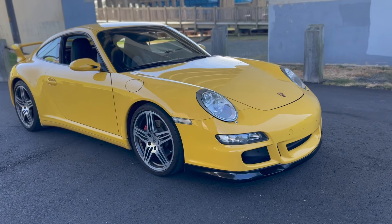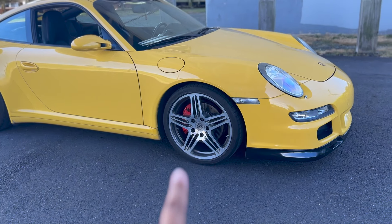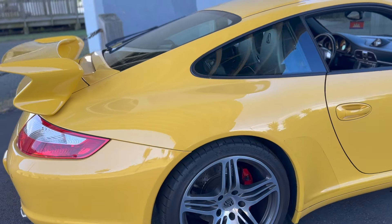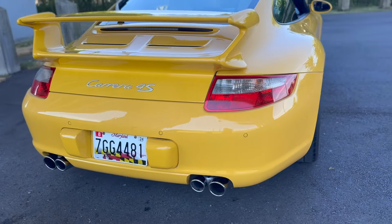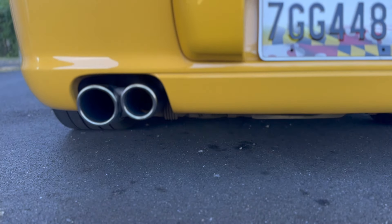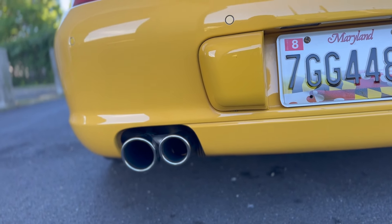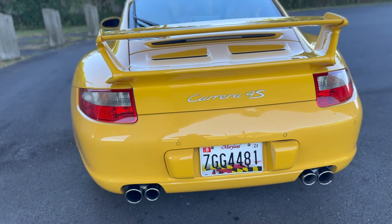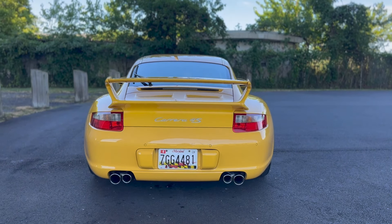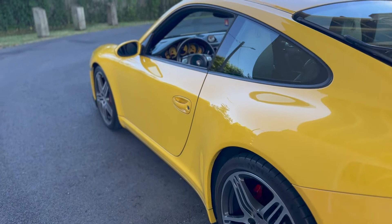To go over the options, it does have the factory aero package, and those turbo wheels are actually a factory option on this car. It also has the factory sport exhaust, and I really love the stagger tips — the inner tip is smaller and the outer one is a little bit bigger. I just love that staggered look; it's nice and sporty, it's aggressive. When you stand back here, you can see those nice wide hips — I absolutely love the way this thing looks.